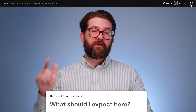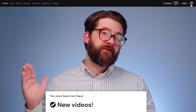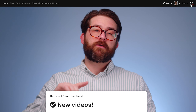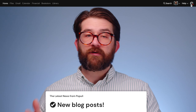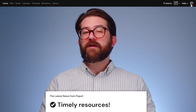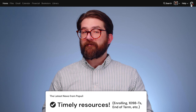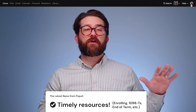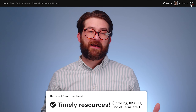Let's talk about the kinds of things you can expect to show up under the notifications button. New videos — we do a lot of instructional videos to help people get a handle on using Populi, and we'll let you know here when one goes up. New blog posts will get a shout out here too. At various points in the year, different resources are timely. We have videos and documentation about enrolling students, running courses, closing out a term, or managing 1098Ts during tax season.